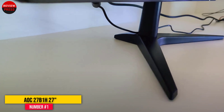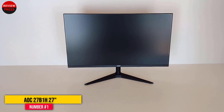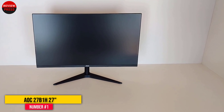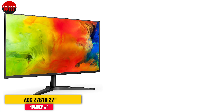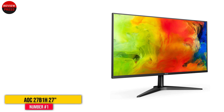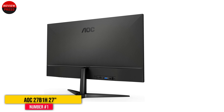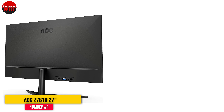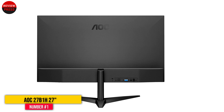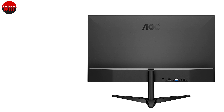There are no VESA mounting holes on this monitor, which means you will need to consider the logistics of adding it to your existing setup before purchasing it. Gamers will want to avoid this monitor due to the higher than usual response time of 7ms. The refresh rate isn't very impressive either at 60Hz, but it is acceptable.